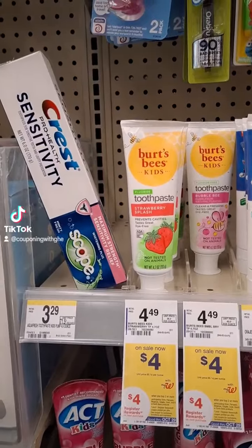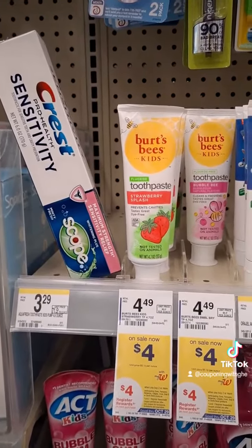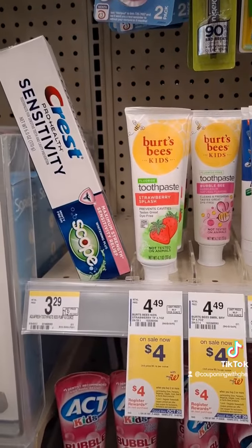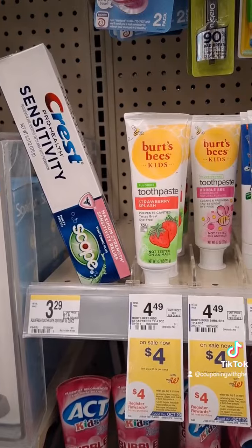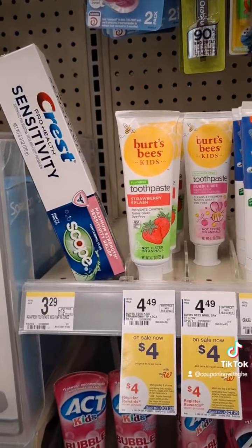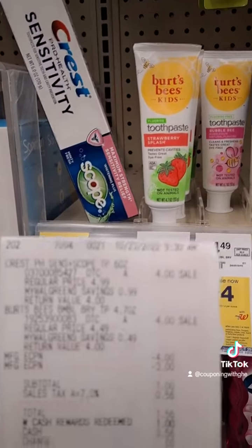The total for these two items is eight dollars, but after the four dollar digital coupon for the Crest and three dollars for the Bird Base, you will pay one dollar. But then you will receive a four dollar store register reward, making this completely free and three dollars moneymaker. Let me show you my receipt — as you can see, that's the Crest at four dollars and the Bird Base at four dollars.